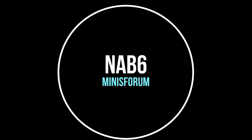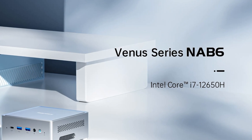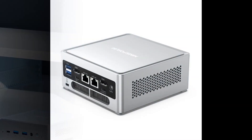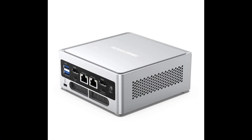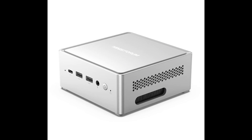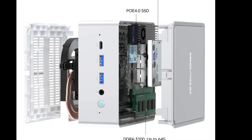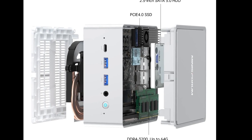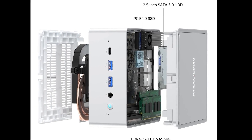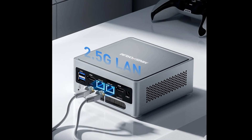Number 4 on our list is the Minisforum NAB 6, a compact and powerful mini PC that can handle various tasks with ease. It is based on the Intel Core i7-12650 processor, which is a 10nm chip with 6 cores and 12 threads and a boost frequency of up to 4.9GHz. The NAB 6 also comes with 16GB of DDR4 RAM and a 512GB SSD, which can be upgraded by the user. The mini PC runs on Windows 11 Professional. It has a metal case with a silver logo and measures only 13.8 x 13.8 x 3.8cm, weighing 0.7kg, making it easy to place anywhere.